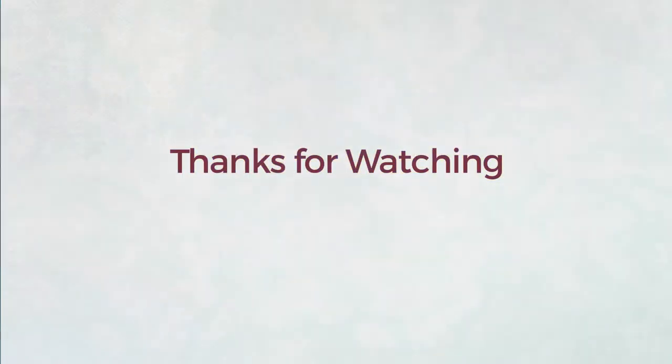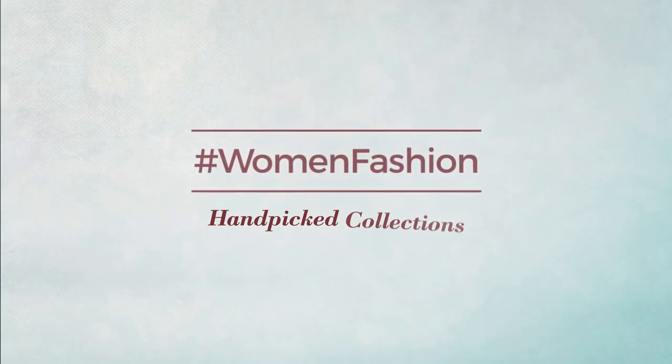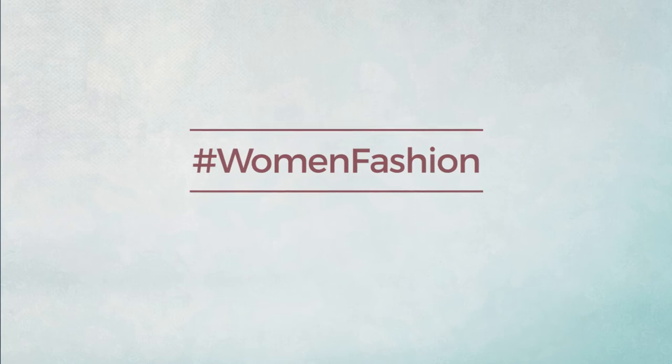Thanks for watching this hand-picked collection by Women's Fashion. If you didn't like it, write something in the comments below — otherwise, subscribe to our channel.